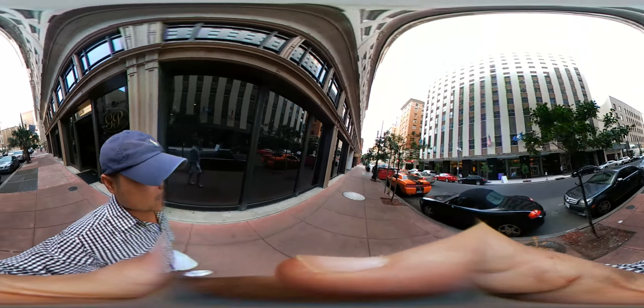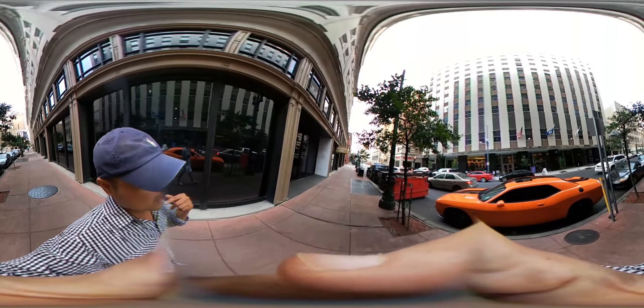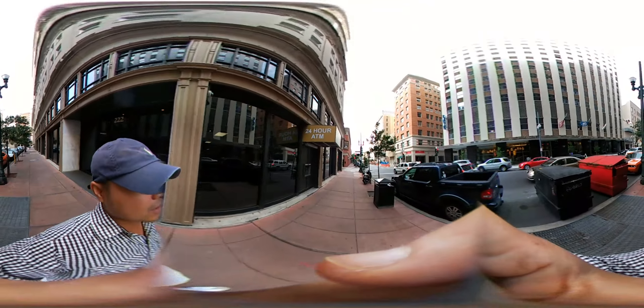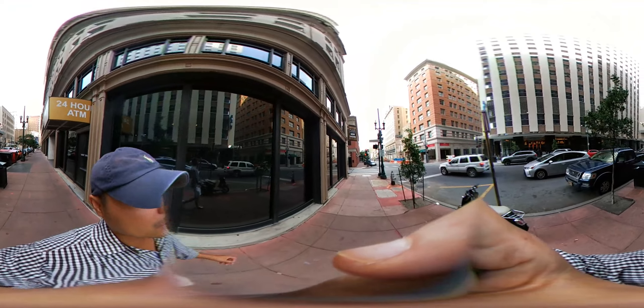One of the more recognizable streets — Canal is right behind me. But if you go forward, there's Gravia, and then the most recognizable, at least in this area, is Britannia. That street is where the Superdome is and where a lot of the much larger buildings are.